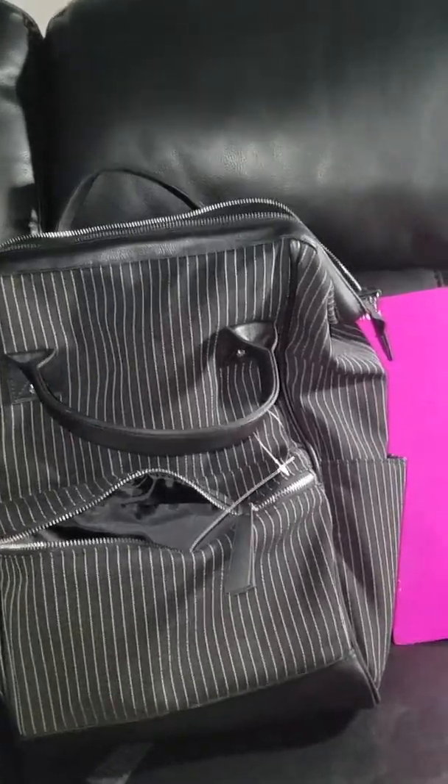Here we have my book bag from Target. I love it because it has a lot of pockets and it's very spacious. Here we have another glittery folder from Office Depot.